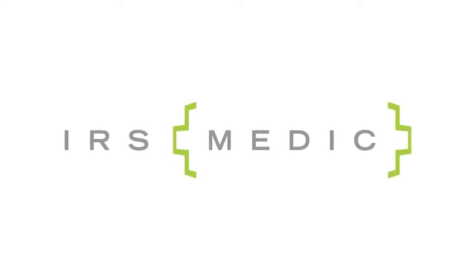IRS Medic — the Law Offices of Parent and Parent, LLP. Real tax attorneys for tough tax problems.